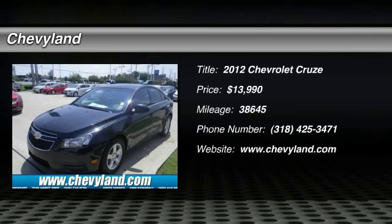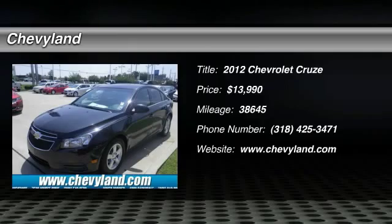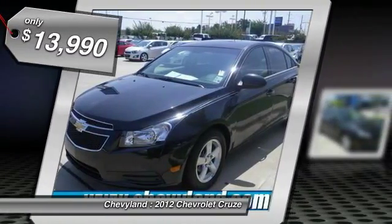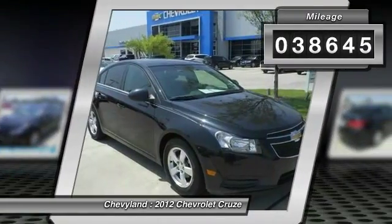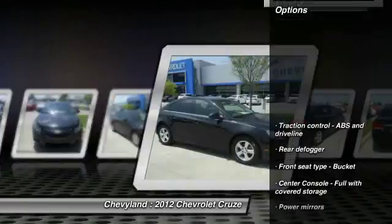The 2012 Chevy Cruze. The Cruze blueprint calls for more than you'd expect and is priced below $15,000. This vehicle has less than 40,000 miles. Here are some of this vehicle's great options.